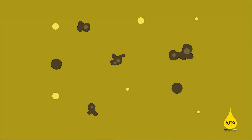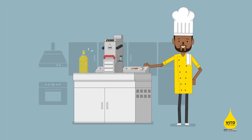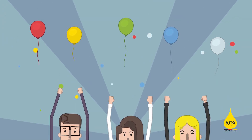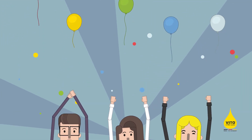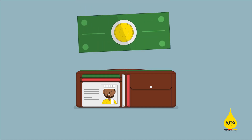Vito removes carbons and food particles, which negatively influence the taste and quality of the fried goods. Since Ralf uses Vito, the lifetime of his oil has increased significantly. A win for his customers, who love his incredible fries, and for the environment, which is important to Ralf. And his wallet grows bigger too.